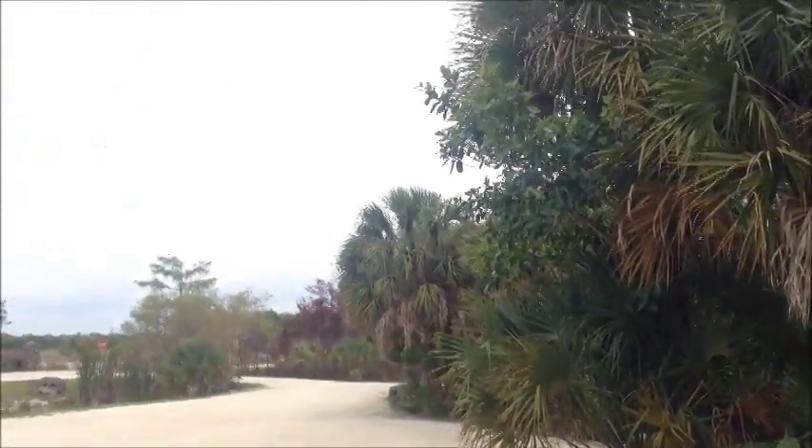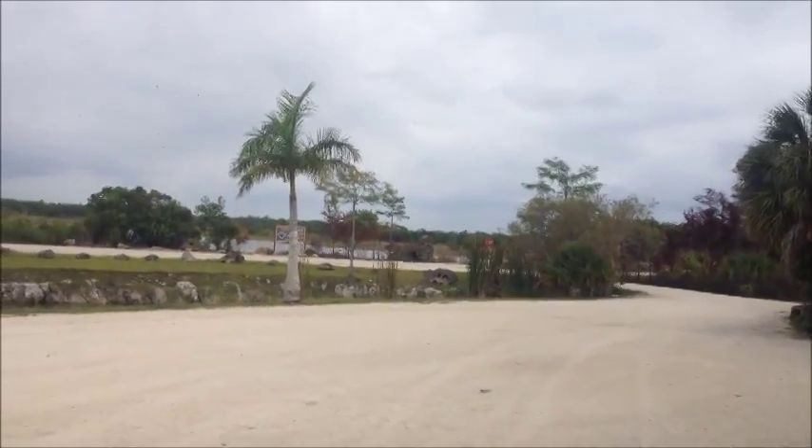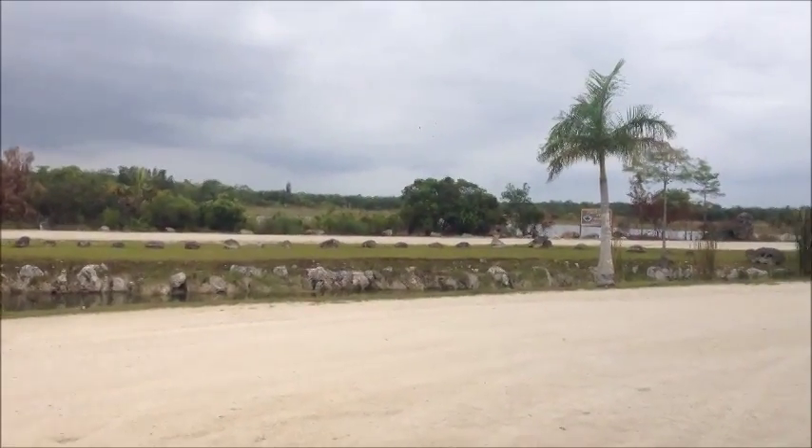Beautiful day. Kind of cloudy out, which kind of keeps it down below 90 degrees. It's humid but not raining, so that's a good thing, and the bugs aren't too bad.